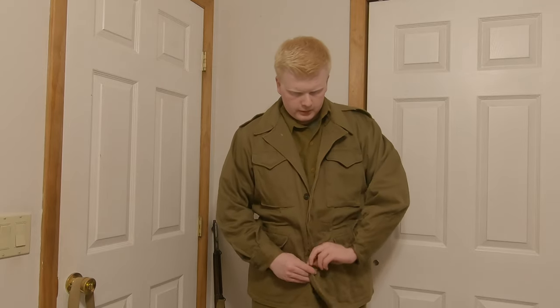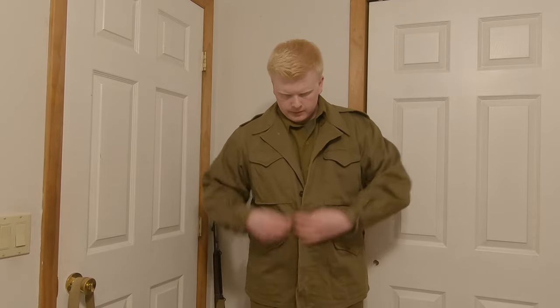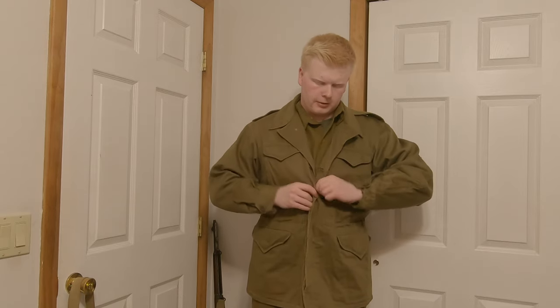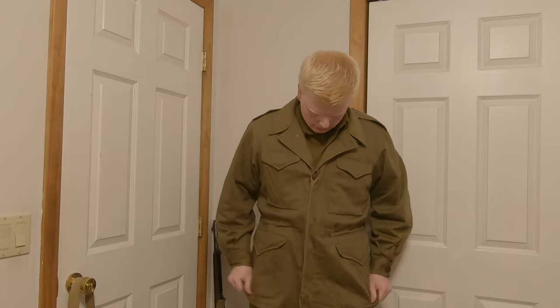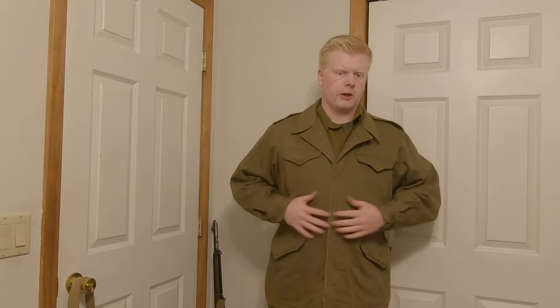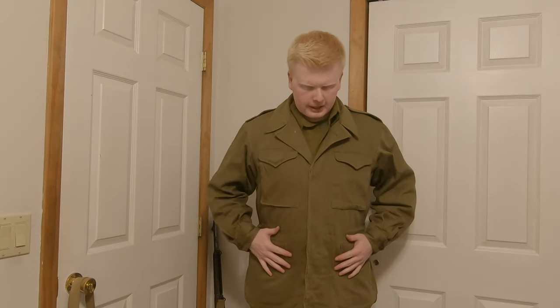The jacket is all buttons now — they did away with the zipper. You can also tell it looks pretty similar to the jackets worn in Korea and Vietnam. I'd say this is the grandfather of those jackets — the father of the Korean War era one and the grandfather of the Vietnam era one. This is where it all started, with four standard pockets.